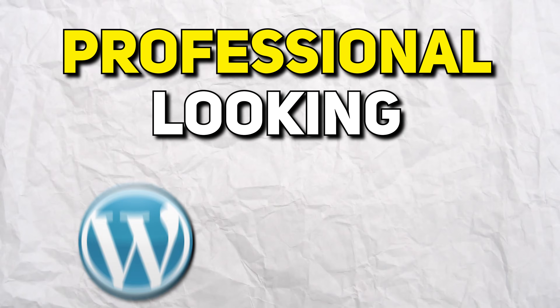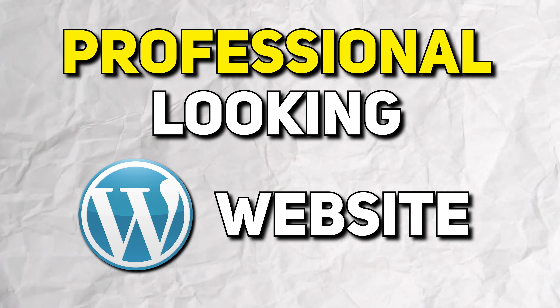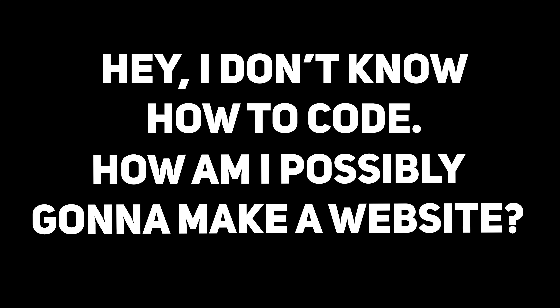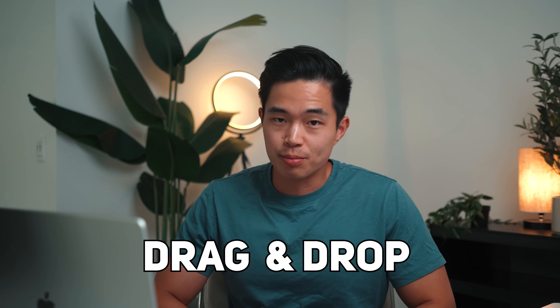If you want to learn how to build a professional looking WordPress website in 20 minutes or less, this is going to be the video for you. I'm basically going to show you guys how to make a killer website in just a few steps. It's actually so simple and so affordable. Anyone in the world can make an awesome website. With WordPress, you don't need to know how to code at all — everything is done through drag and drop, so it really is that simple.